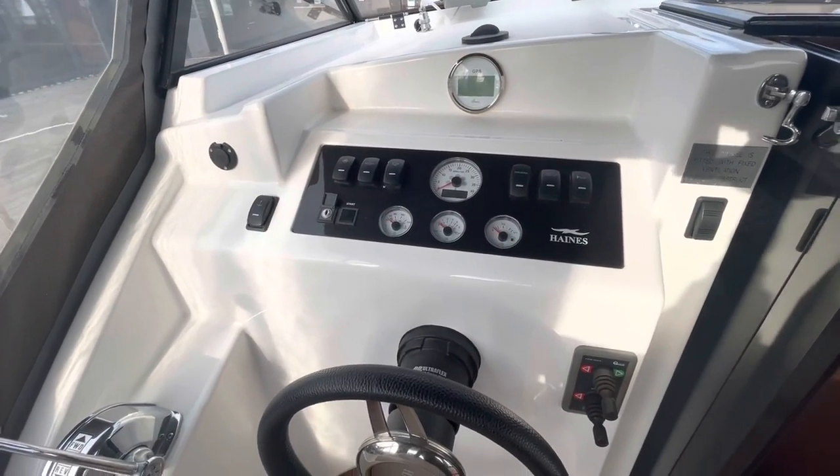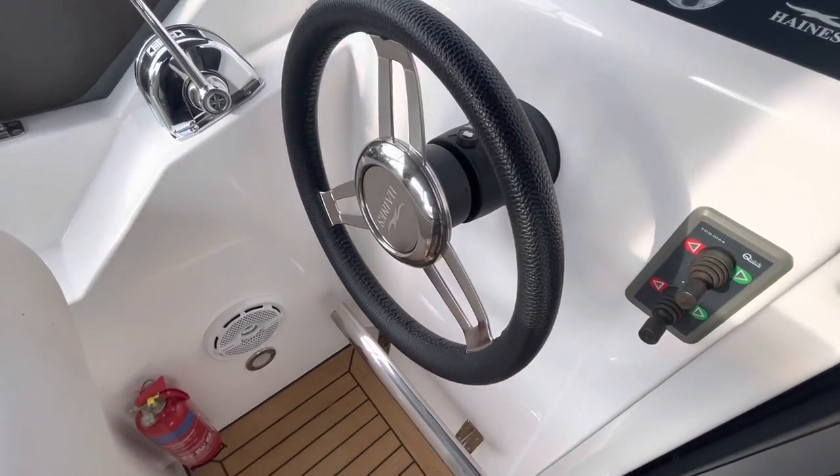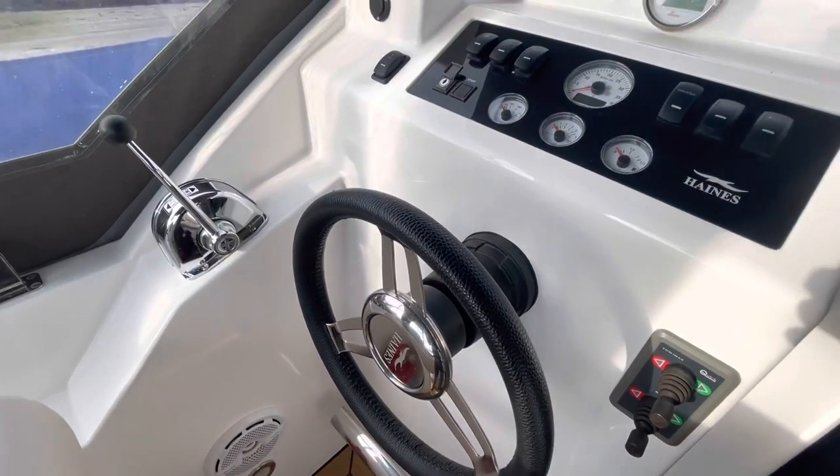She has 250 engine hours and has been serviced by Haynes, maintained regularly by them.